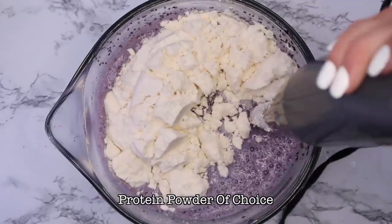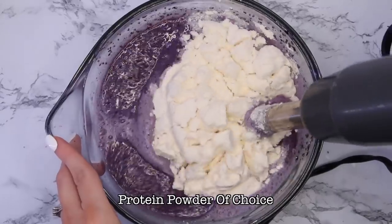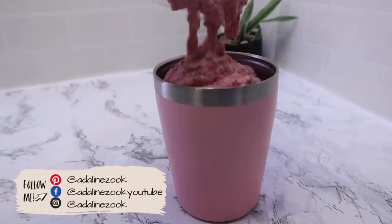In the dairy-free version I did add some protein powder — you could use whatever protein powder you like. I'll let you know how many ounces I used in the description box.